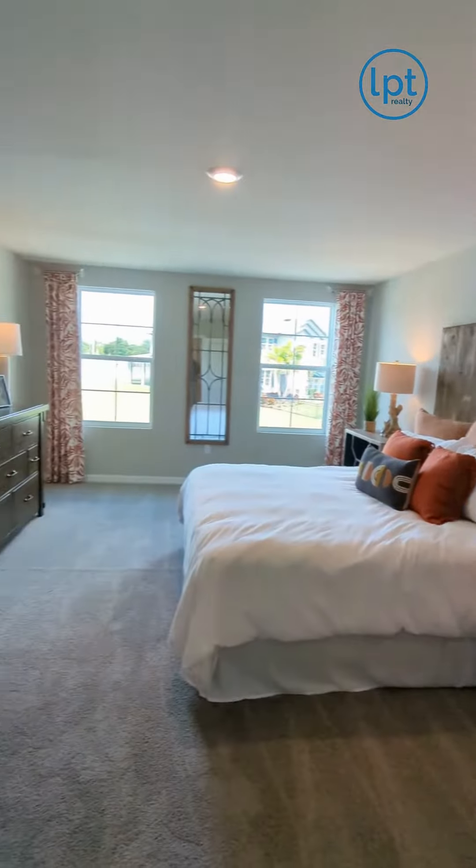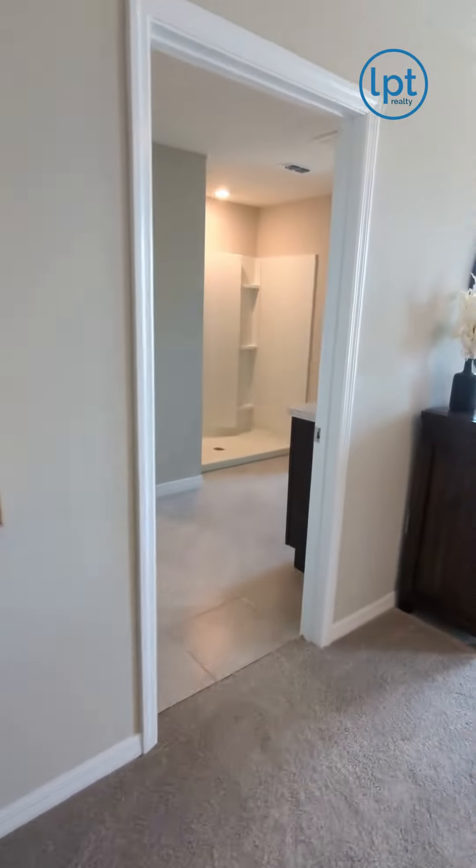For up-to-date pricing and availability, DM or contact me today at realtorwheel.com.